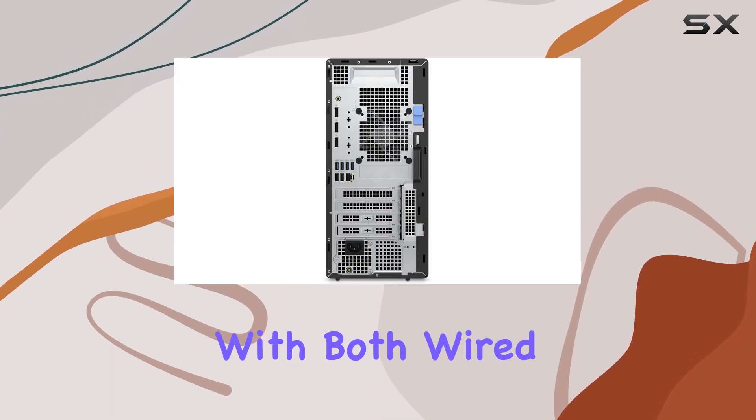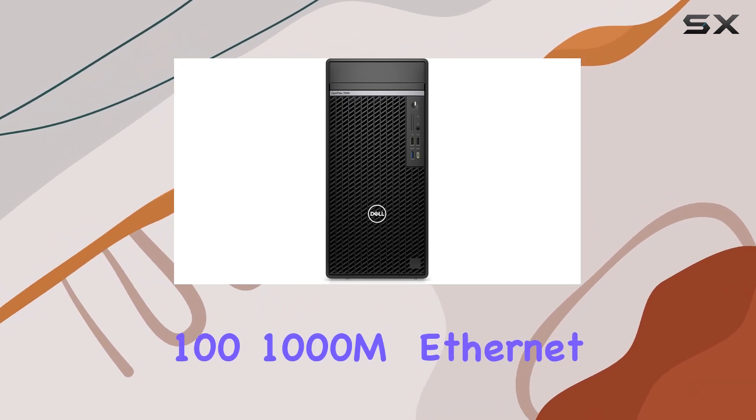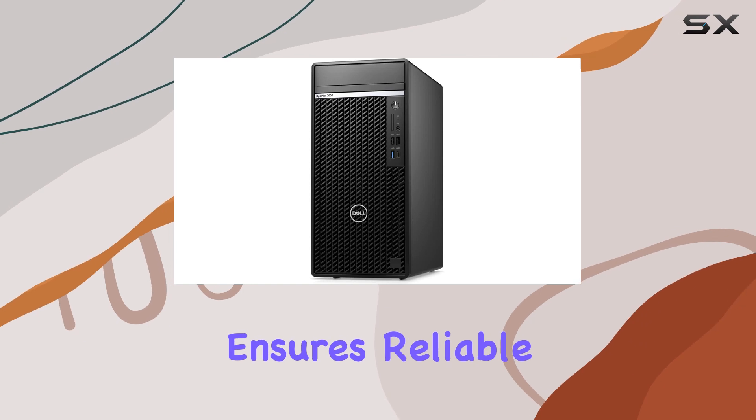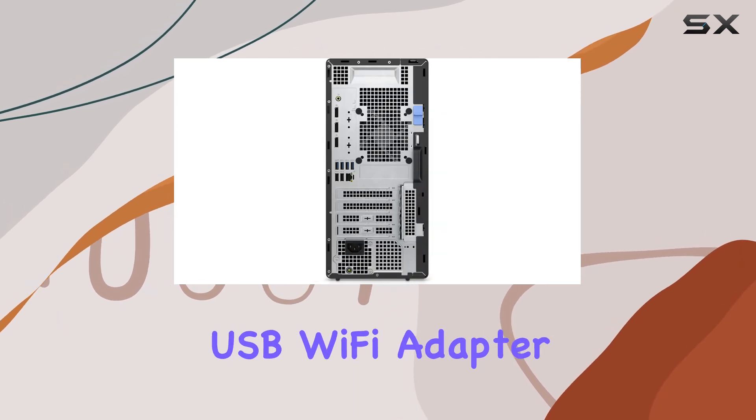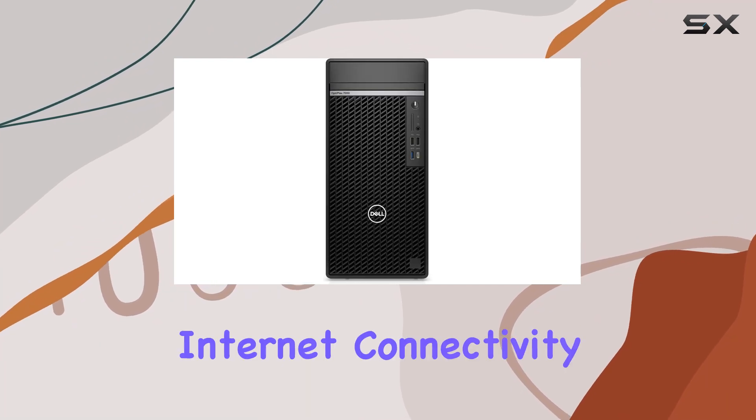Connectivity options abound with both wired and wireless capabilities. The integrated 10/100/1000 Ethernet ensures reliable networking, while the wireless USB Wi-Fi adapter provides flexibility in placement without sacrificing internet connectivity.